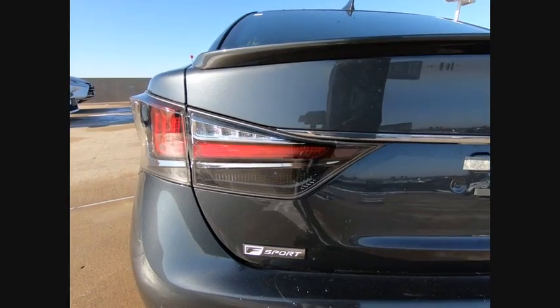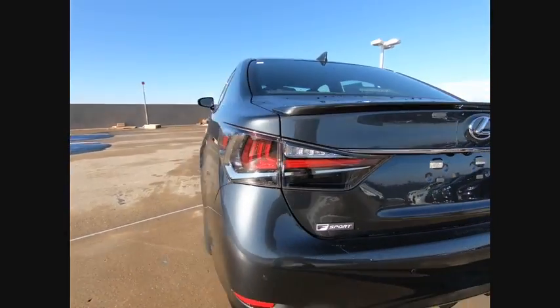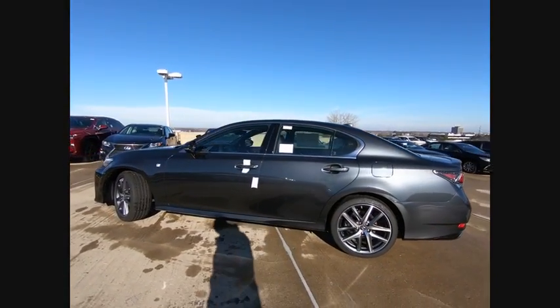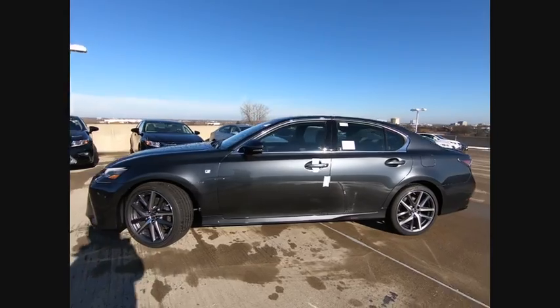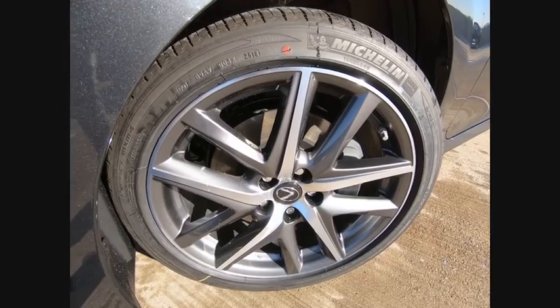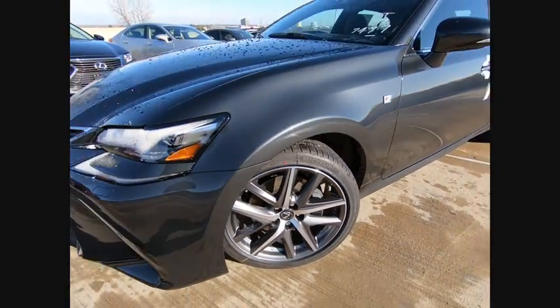Here are some of this vehicle's great options: autonomous braking, leather-trimmed seats, traction control, stability control, voice-activated navigation system, airbags, front knee, clock, power brakes, trip computer, compass. Come take a test drive today!